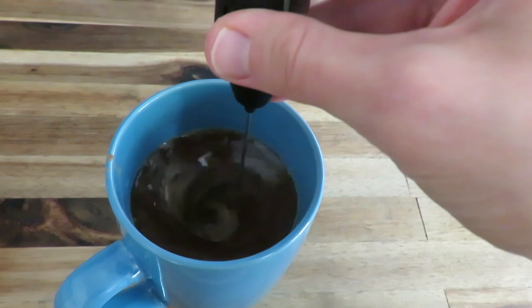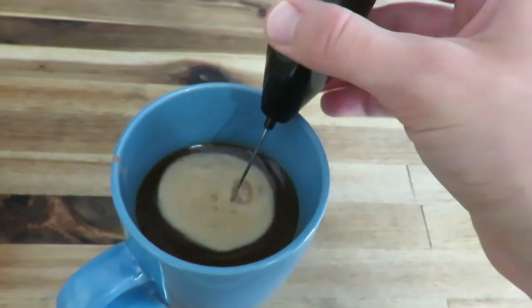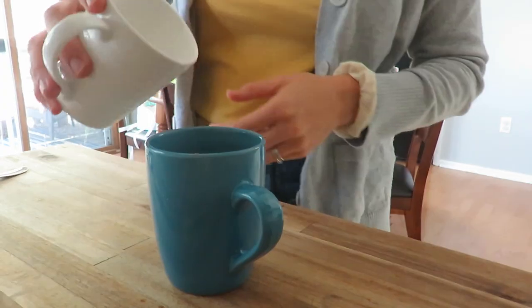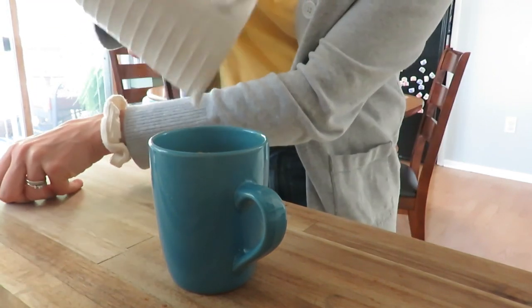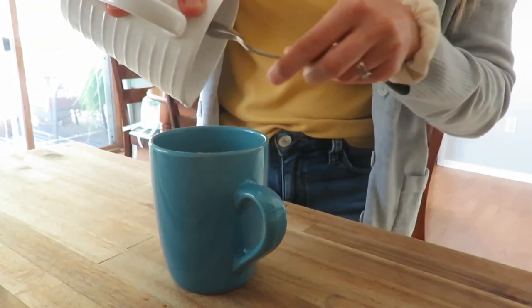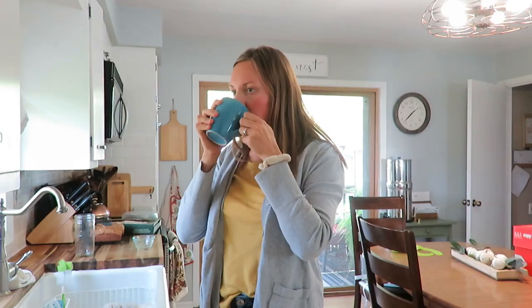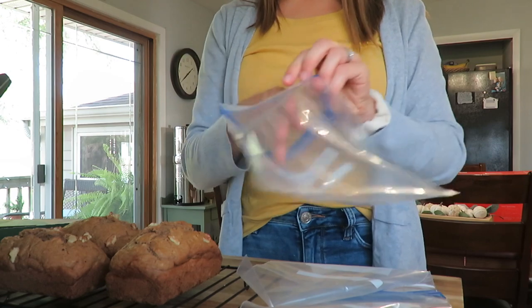This time of year calls for a pumpkin spice latte, so I'm making my own: some black coffee, a tablespoon of pumpkin puree, a teaspoon of honey, and a teaspoon of pumpkin pie spice — whirl that up with a little mixer. Then froth up some warm milk in another mug, dump it on top, and it is oh so delicious.